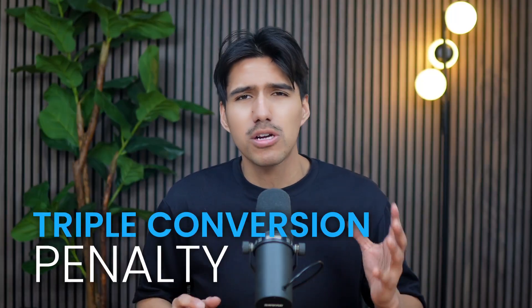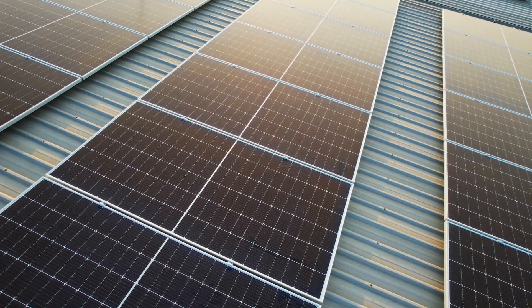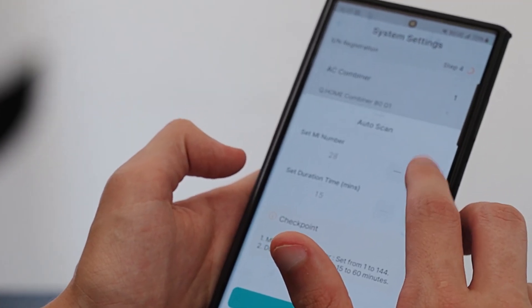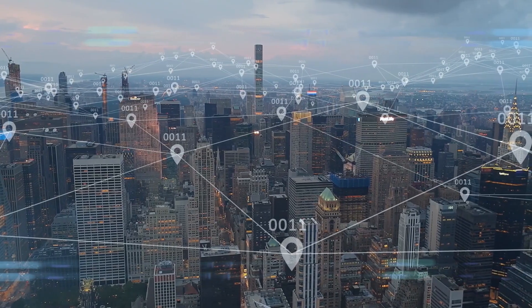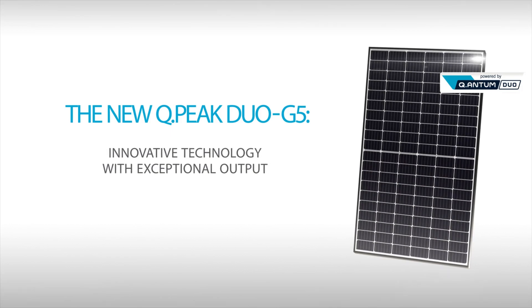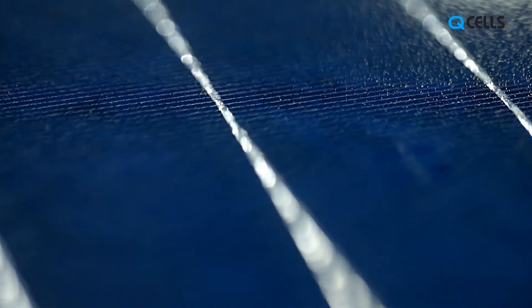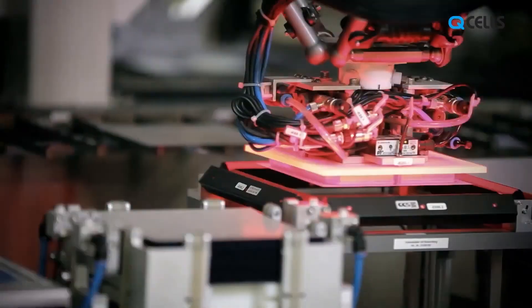SolarEdge's DC optimization helps capture and store more energy by avoiding unnecessary DC-to-AC conversions, minimizing what's called the triple conversion penalty — the energy loss that happens when power gets converted multiple times between DC and AC. By staying in DC mode when charging a battery, the system operates more efficiently. SolarEdge also includes smart energy management features, letting you automatically control circuits, power heavy-load appliances at specific times, or hold battery power for crucial loads during an outage. Q-Cells generally falls between $2.70 and $3.00 per watt installed, depending on location and whether you choose the premium Qtron or the more standard Qpeak Duo series. Its combination of strong efficiency, excellent warranties, and seamless compatibility with high-end inverters and batteries makes it the top residential choice.